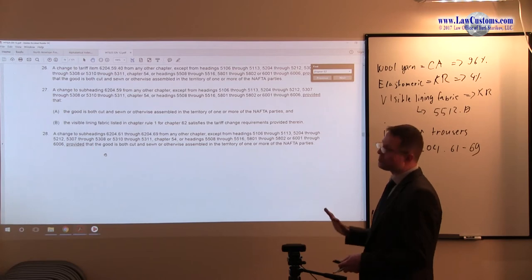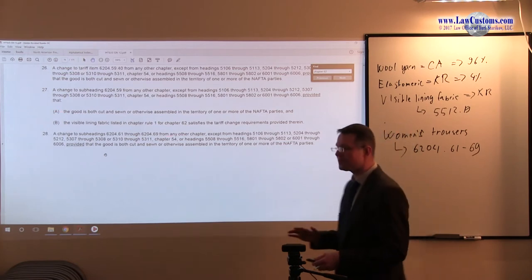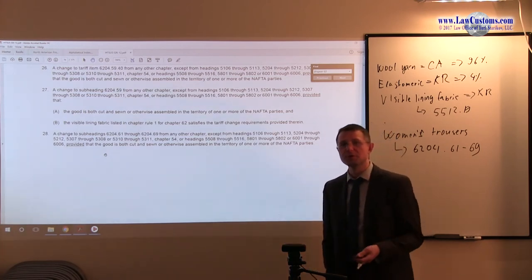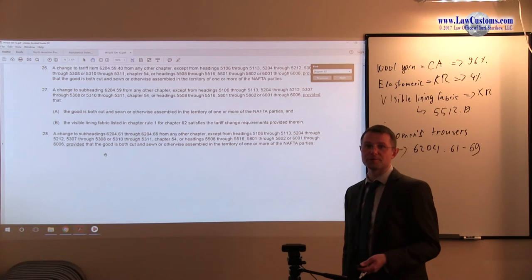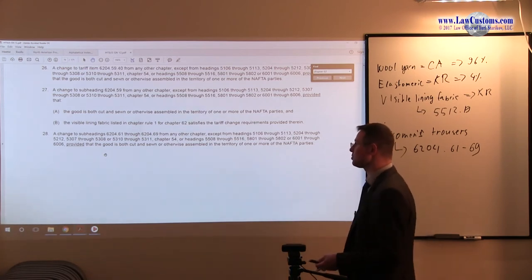Notice that there is no visible lining fabric requirement in paragraph 28. That is pretty good, because the visible lining requirement under rule 1 that we saw in the outline is not applicable here. It may give you a break because you do not need to apply that extra step you would otherwise have to apply.